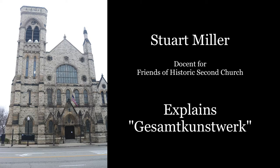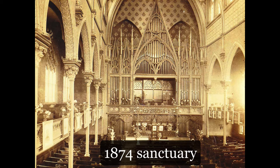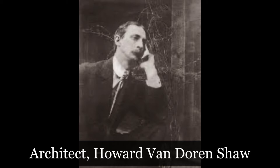In 1900, Second Presbyterian's original sanctuary, as seen here, was destroyed by fire. Here you can see that the original sanctuary was almost completely destroyed while the rest of the structure survived. The congregation hired Chicago architect Howard Van Doren Shaw to build a new sanctuary, which opened in 1901.